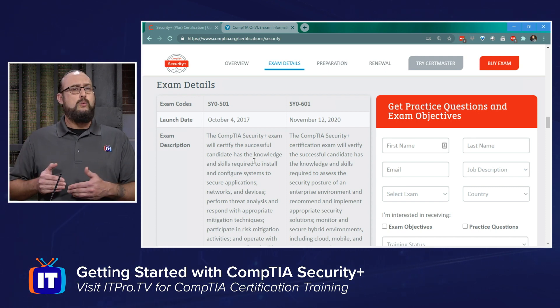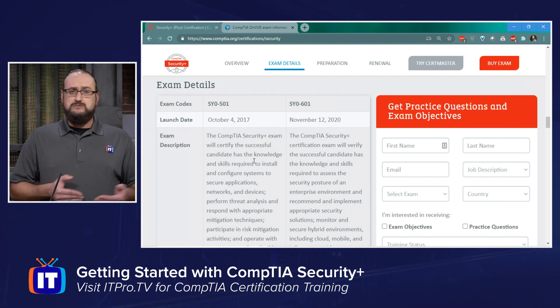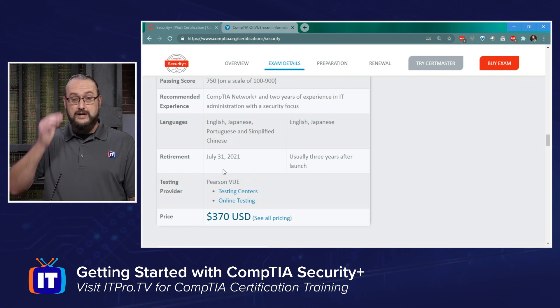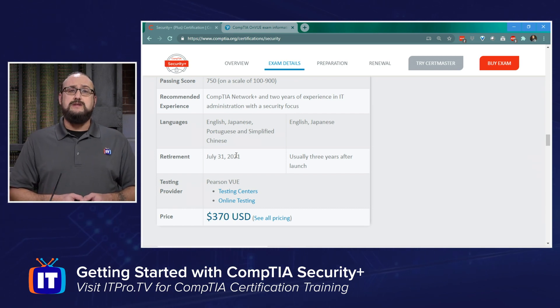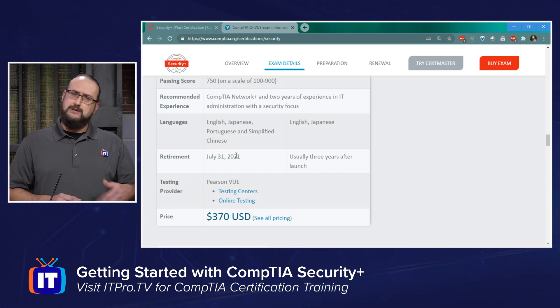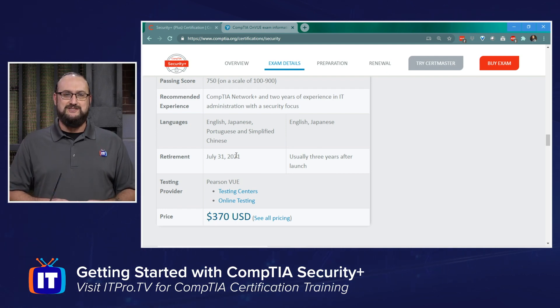Some people will ask which one they should take. If you're close to taking your test and think you could sit it within a few weeks, you're probably ready to take the 501. If you don't think you'll be ready by the retirement date — July 31, 2021 — don't worry. The large portion of the objectives have stayed the same, so switch over to the 601 objectives, look at the newer concepts that weren't in the 501, and that'll give you more time to sit, pass, and take your Security Plus certification exam.